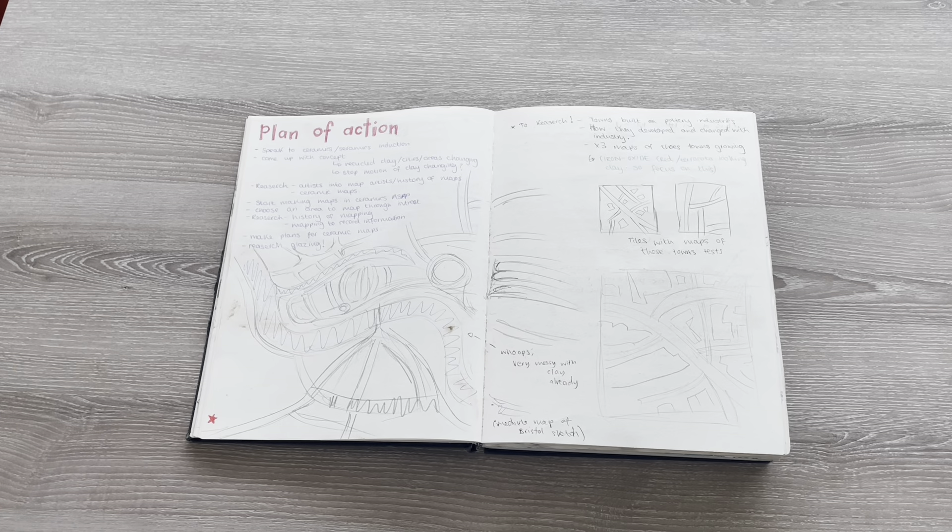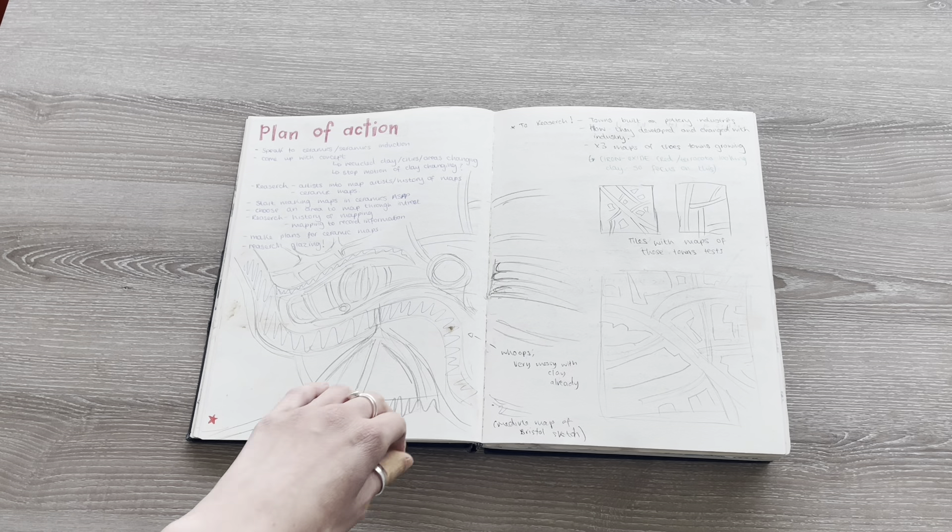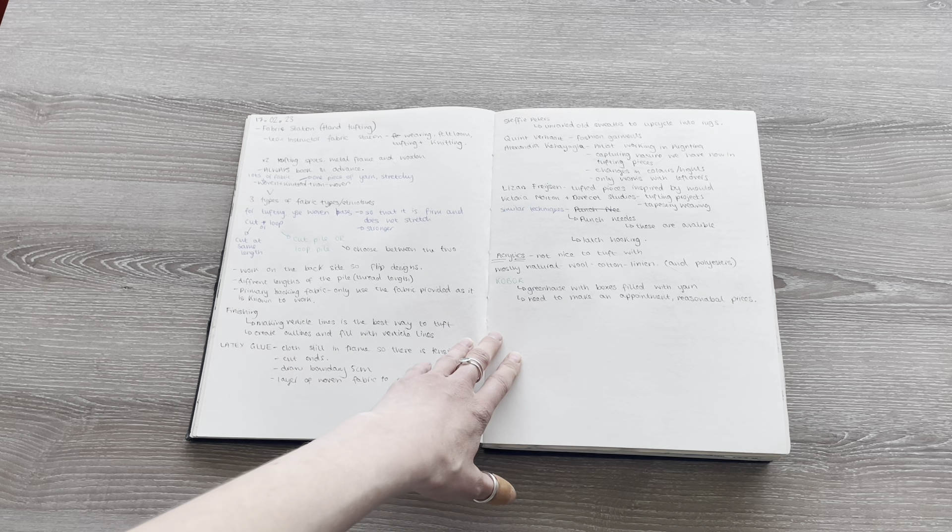We had to make a plan of action for our project and I chose to use ceramics. I did some stop motion videos about the development of cities, and then created some tiles.